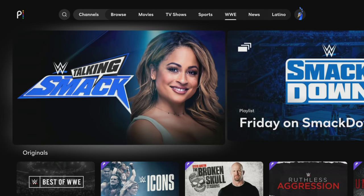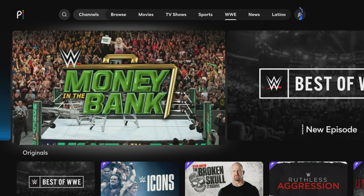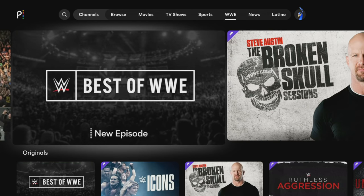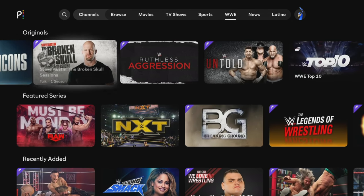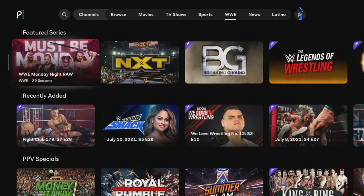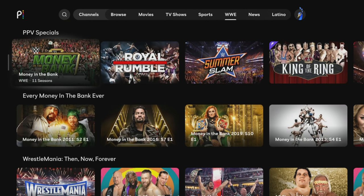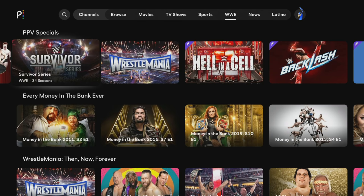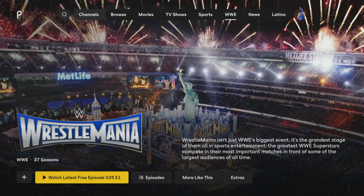WWE has its own dedicated section since Peacock became the exclusive streaming home of the WWE Network. The complete WWE Network archive will shortly be available for subscribers to Peacock Premium, including every live WWE pay-per-view event, thousands of hours of on-demand programming, and every episode of Raw, SmackDown, and NXT.